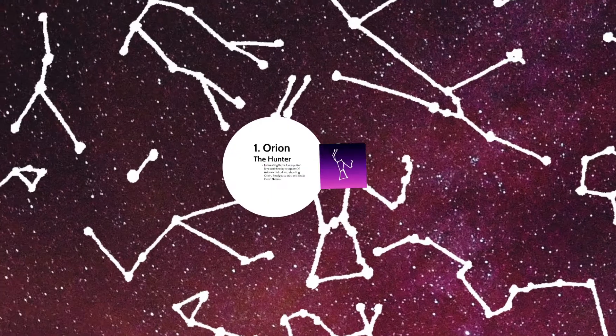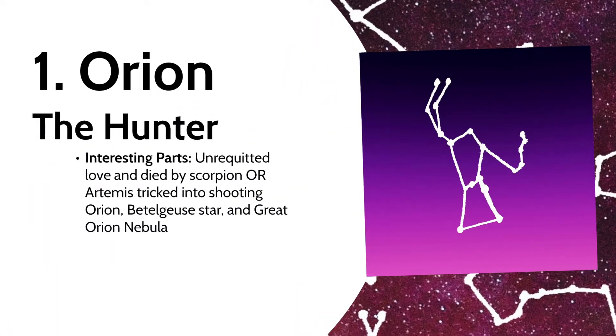We'll start with a popular one: Orion the Hunter. In one version he was placed in the sky along with his faithful dogs and the animals he hunted, because the gods felt sorry for him — since he was in love with someone who didn't love him in return, and died by stepping on a scorpion. The scorpion was placed on the opposite side of the sky so it wouldn't hurt Orion again.